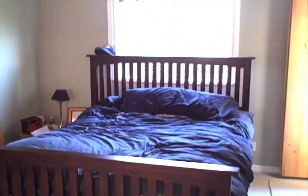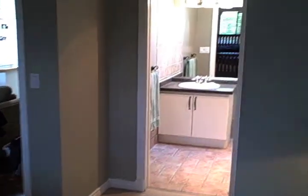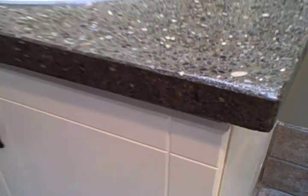Now you've seen the kitchen, let's go check out the master bedroom. Inside the master bathroom we have a unique concrete countertop and another skylight.